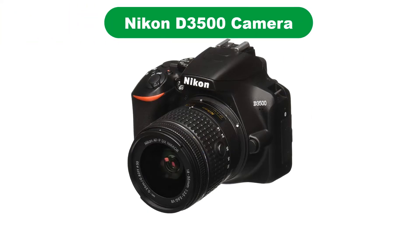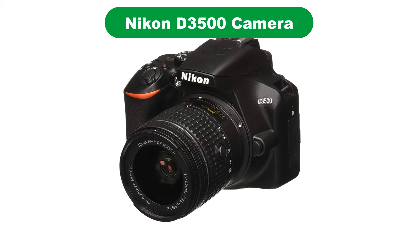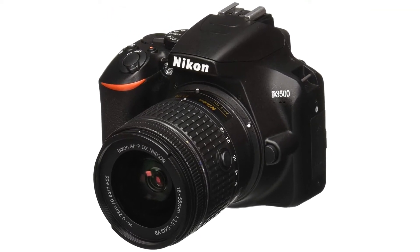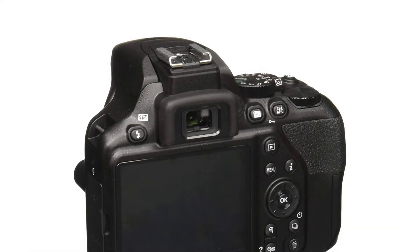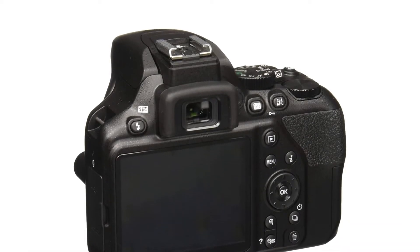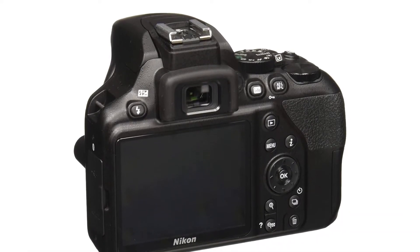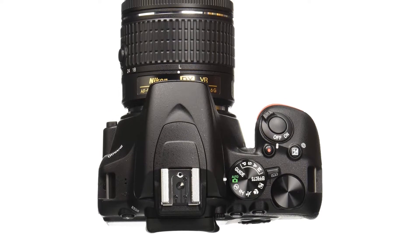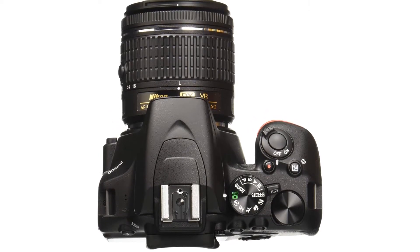Number 1. Our top pick is the Nikon D3500 camera. For beginners looking to upgrade to a camera capable of capturing professional quality images, but without the pro price tag, this is an eminently affordable choice. Its 24-megapixel DX size sensor provides high-end DSLR quality images for less money than many point-and-shoots.